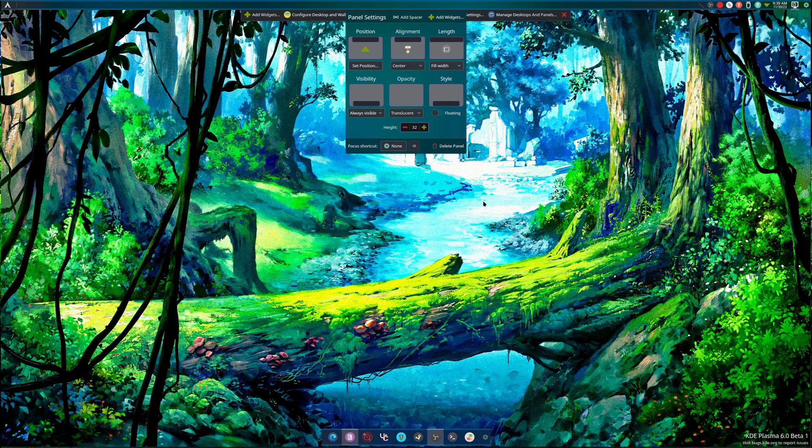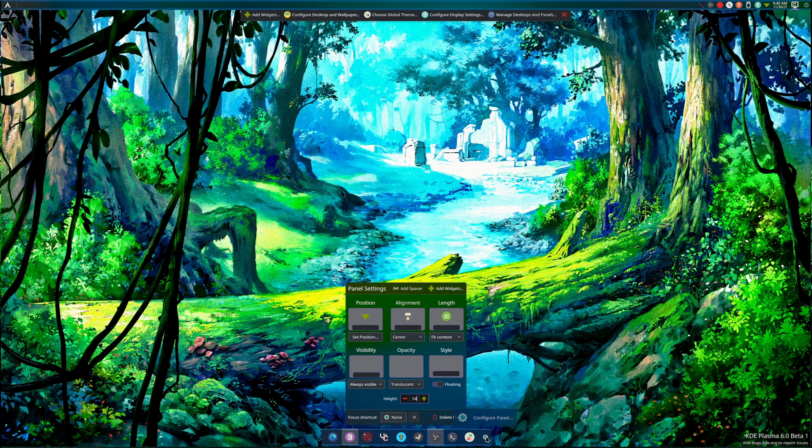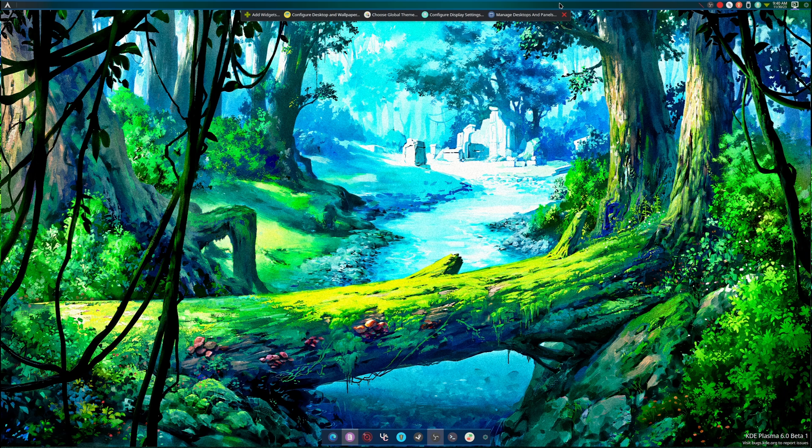Next, let's talk about the redesigned edit menu for the panels. If we go up here and hit edit, you'll notice this little panel is new — or at least new to me. There's a configure panel option here. Previously you'd have to go to a little settings button on the end and mess with floating settings and other stuff. So this is definitely new.